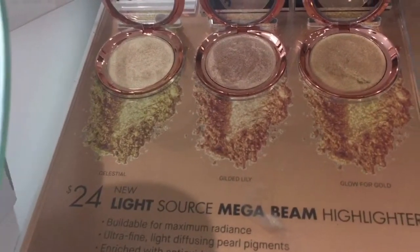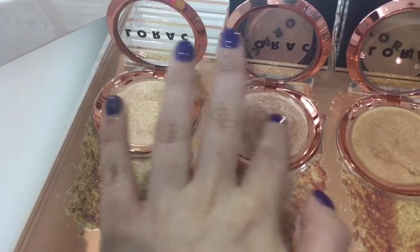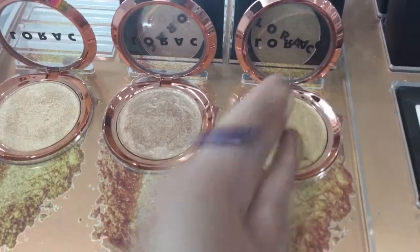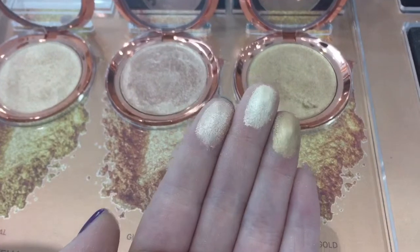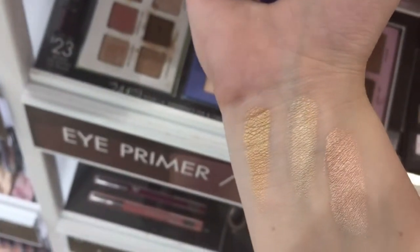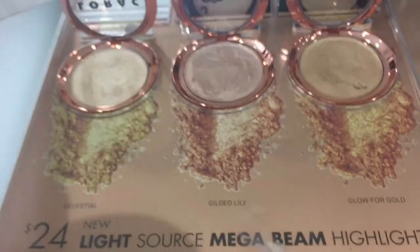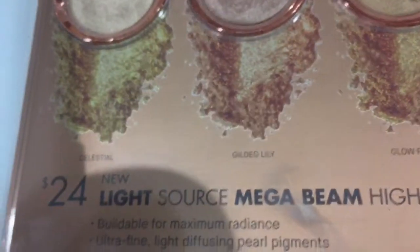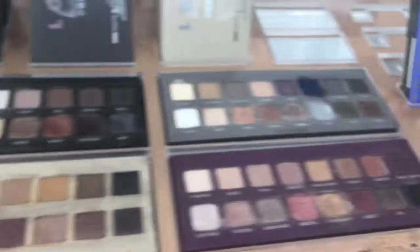They also have these highlighters — I swatched them in store and oh my gosh, they are amazing. So creamy and pigmented, it's ridiculous. They literally feel like the Anastasia Amrezy highlighter. I absolutely want one. They have a perfect shade for me which is the first one. Look how pigmented and pretty those are — they look very smooth too so I think they'll look good on textured skin. For $24 that is a steal. To the right they have the original Lorac palettes — the top left one is the one I've been wanting.